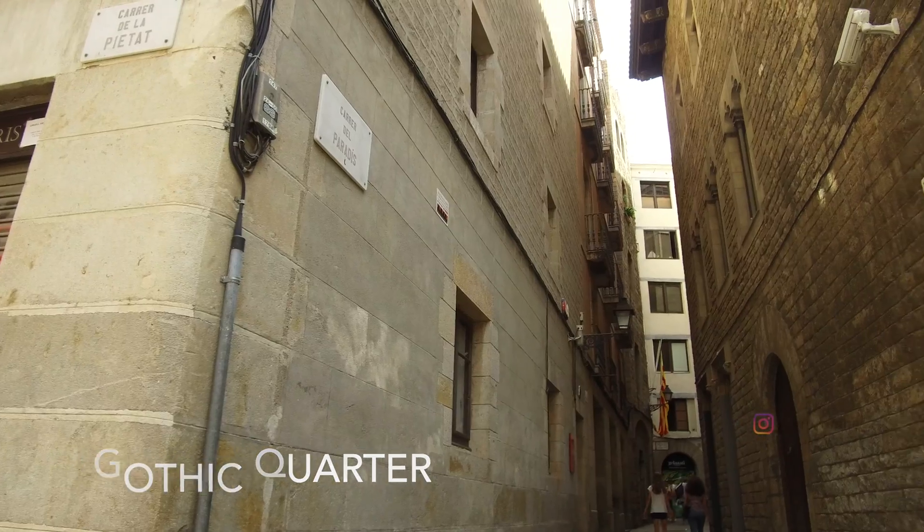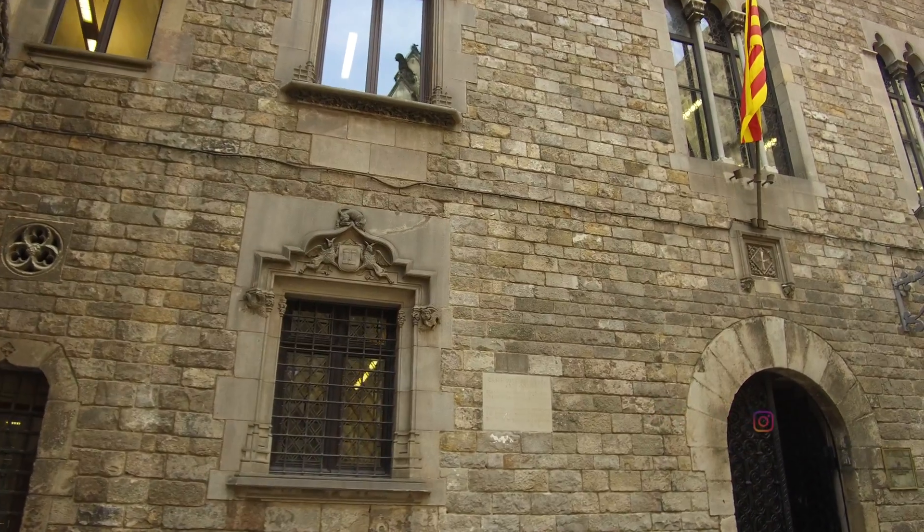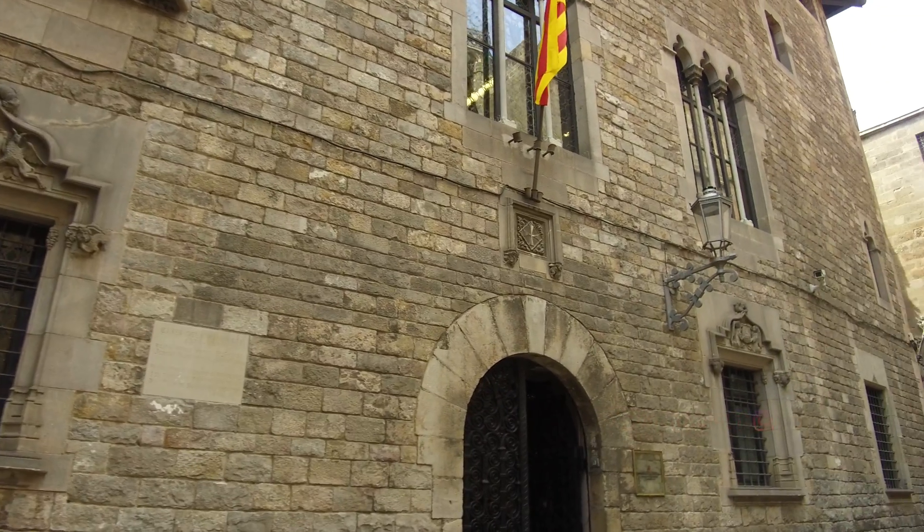The Gothic Quarter is the oldest part of Barcelona. It includes the remains of the Roman world and the Jewish quarter.